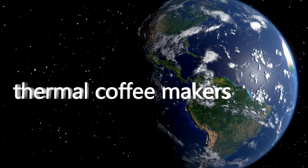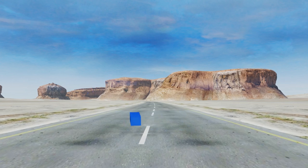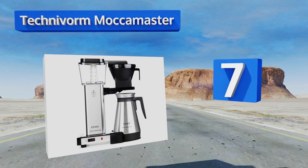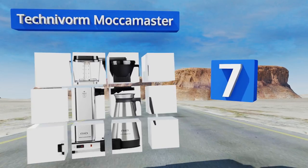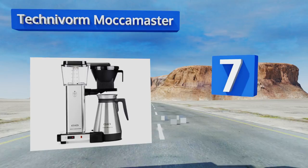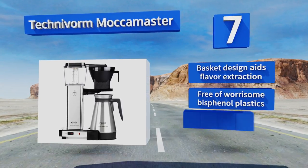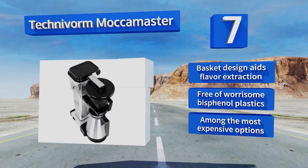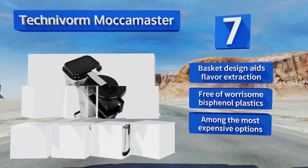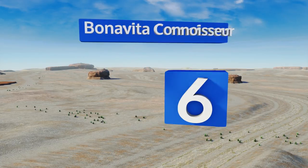At number seven, the beauty of the Technivorm Mocha Master is surpassed only by its consistency and reliability. Roughly six minutes after it's filled and activated, its quality materials and precise engineering deliver a piping hot cup of the good stuff. Its basket design aids in flavor extraction and it's free of worrisome bisphenol plastics, but it is among the most expensive options.